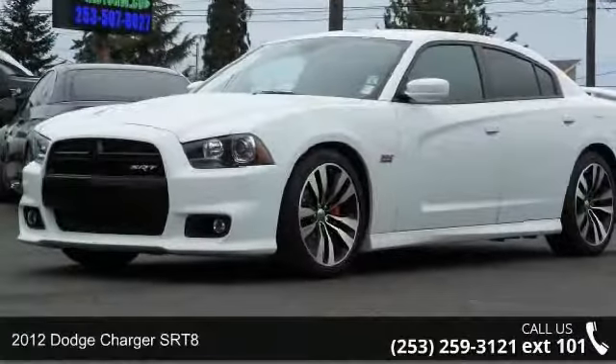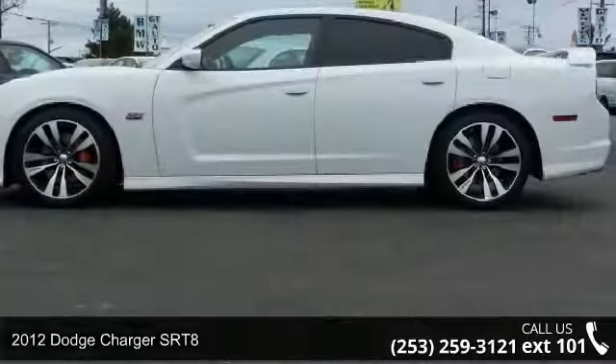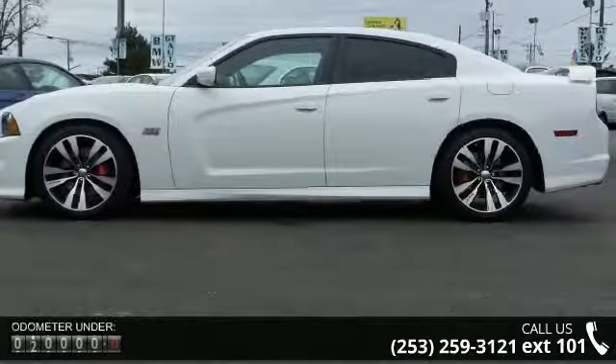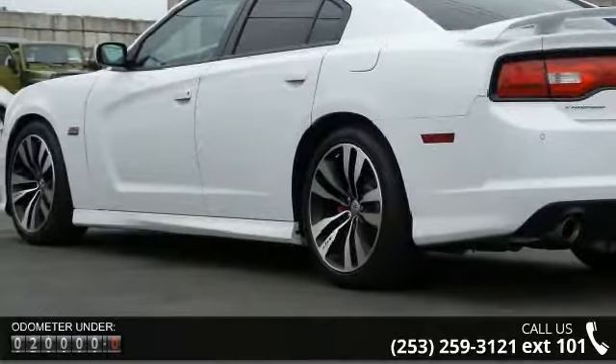Arrive in style with this 2012 Dodge Charger SRT8. This may be the set of wheels you've been looking for. This vehicle comes with a reliable 8-cylinder engine connected to a smooth shifting automatic transmission.